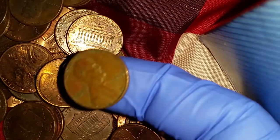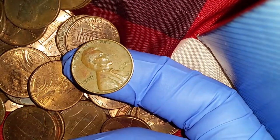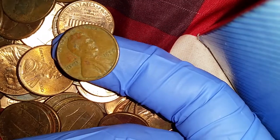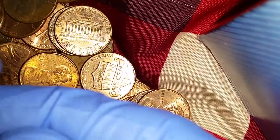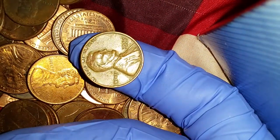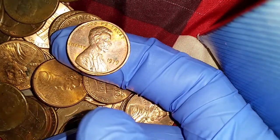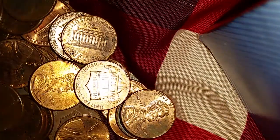This one is from 1959 — wow, great condition for such an older coin, close to 60 years old at the time of filming. That is 95% copper and a nice old coin. This one from 1979 is also 95% copper.